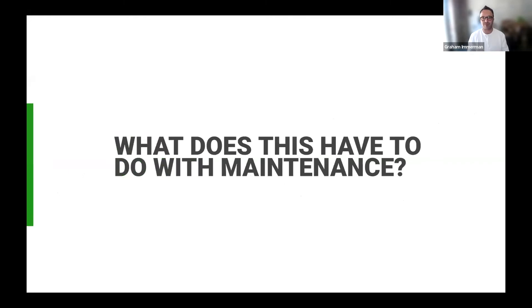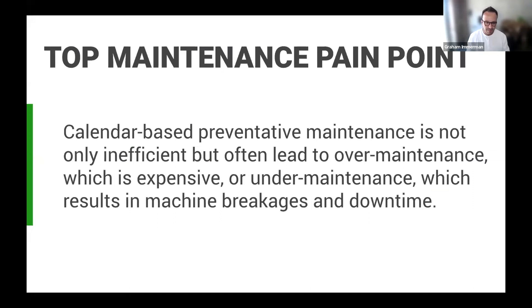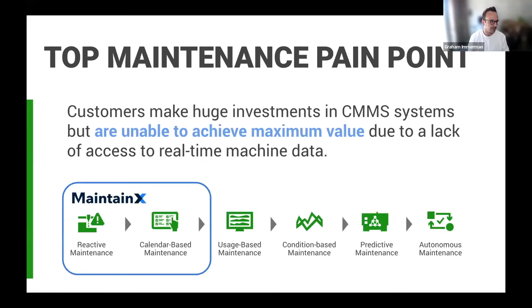So what does this really have to do with maintenance? Whether planned or unplanned, downtime is downtime. Reactive maintenance leads to under-maintenance, which results in machine breakages or unplanned downtime. Calendar-based preventative maintenance strategies often lead to over-maintenance, which is expensive and requires people you probably don't have enough of. Imagine if you maintained your car on a calendar versus after a certain number of miles or when the engine light goes on — why should the same paradigm not apply to our machines? It should, and it does.